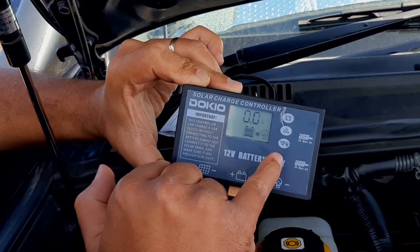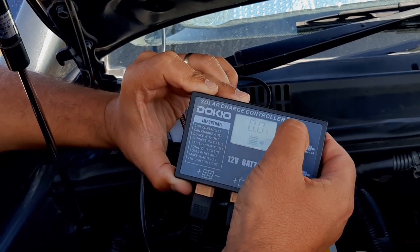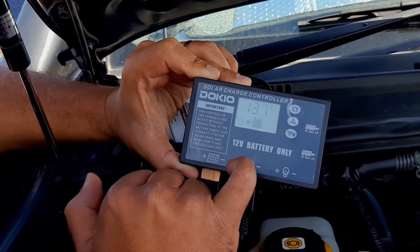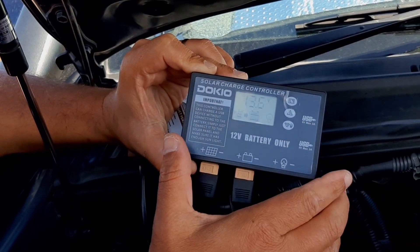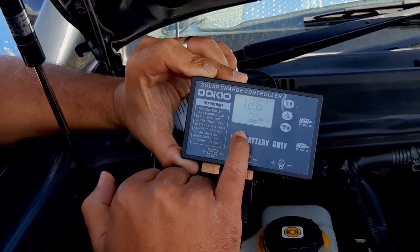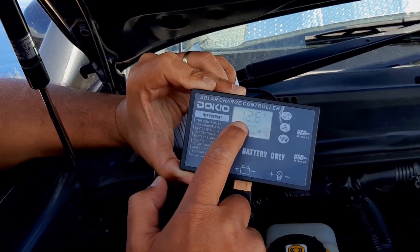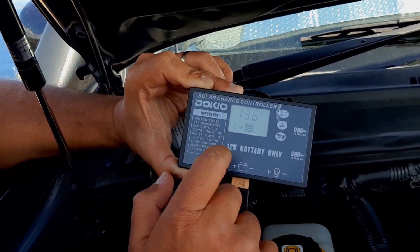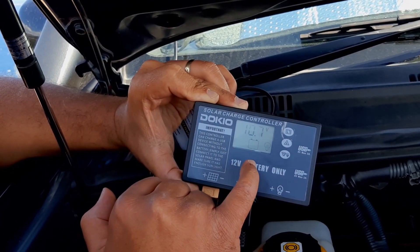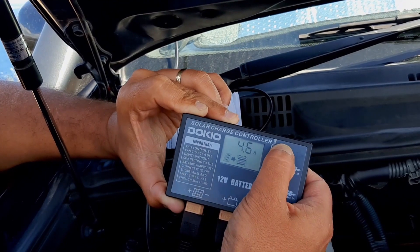Then there's the output display — in case you have a load connected like a laptop — which now shows zero ampere because nothing is connected. Continuing through the displays, this one shows the setting for the voltage at which the solar panel charges the battery. In our case it's 13.7 volts. Anything between 13.7 and 14.2 is good for lead-acid batteries. The next display shows the starting point at which the controller will begin giving charge to a load — set to 12.6 volts, so once the system reaches 12.6 volts, energy will go to a connected device like a laptop. The following display shows when the charger will stop delivering power to the load in case of insufficient power — currently set at 10.7 volts.